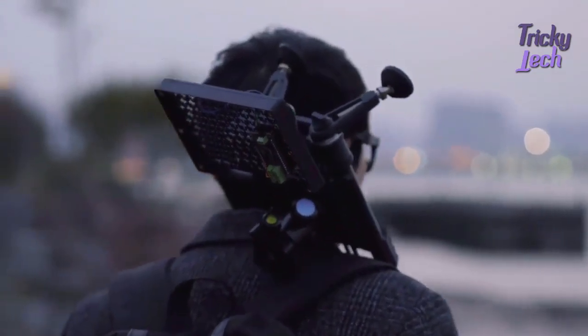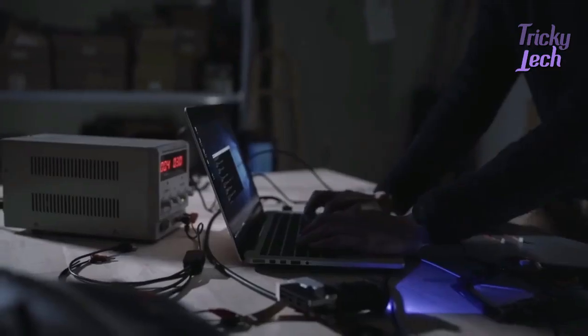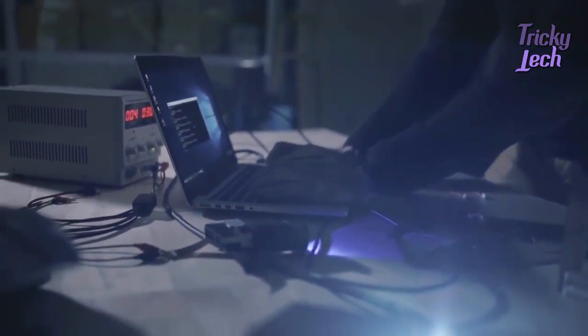Our imagination is beyond what we already know, but constrained by the tools we have at our disposal. So we created LattePanda Alpha, a hackable computer for your big idea.